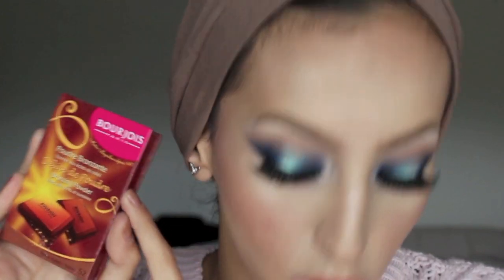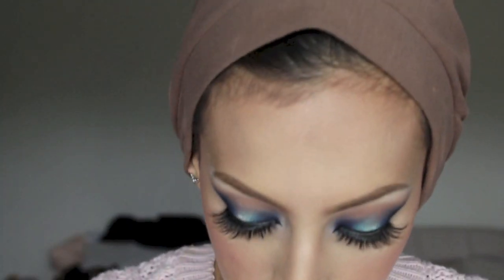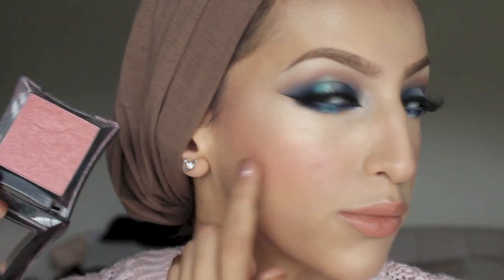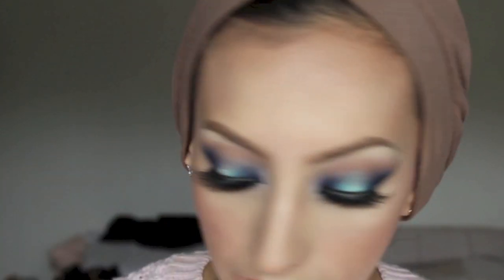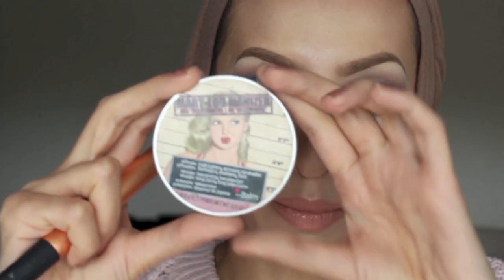I really like the bronzer for bronzing up the face, bringing some warmth and a little bit of contouring. For my blush I used Illamasqua Ambition, which is a really nice muted pink shade with gold shimmer — it doesn't come out as dark as it looks in the pan. To highlight, I used the Mary Lou Manizer by The Balm with my Real Techniques contour brush.